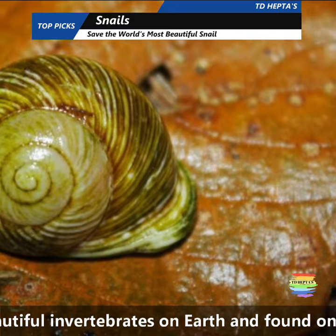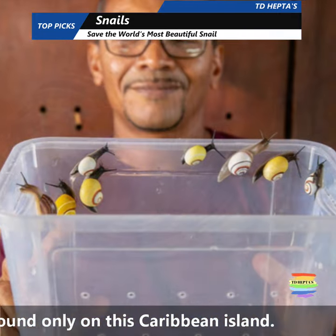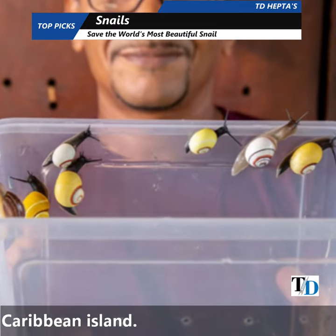Its shell is a wondrous spiral in colors of peach, lemon, lime, vermilion, blood orange, red ochre, and even pink.